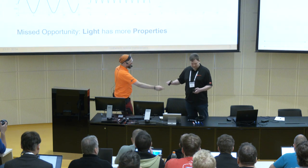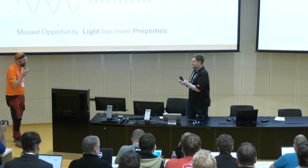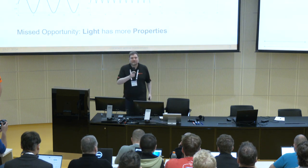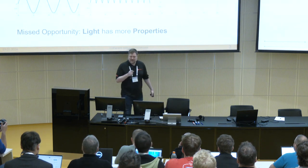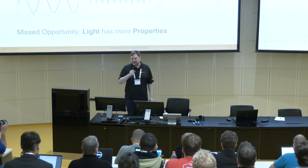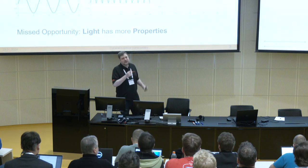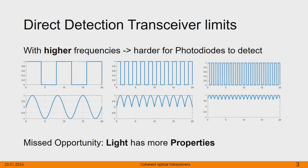Thank you very much. My name is Gerhard Stein, Head of Product Development at FlexOptics — some years working on amazing products such as Flexbox. I'm going to talk about a little bit of the theory behind transceivers, especially the coherent one. Let's go back a couple of steps to the classical one, which we also call direct detection transceiver, and their limits.